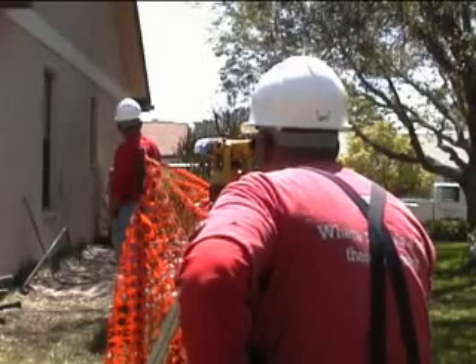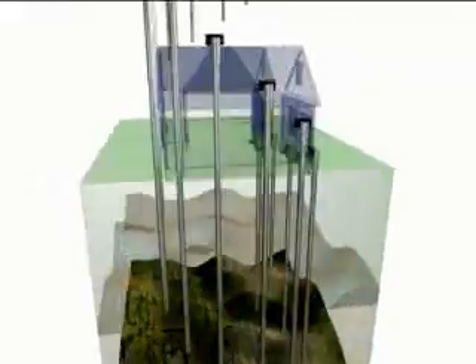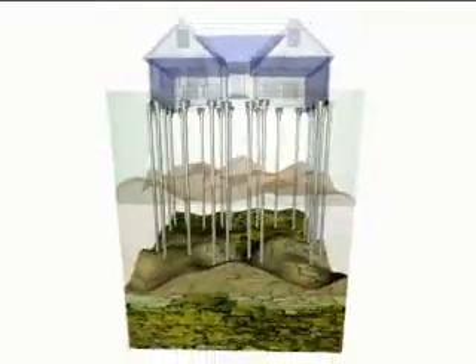Compaction grouting is typically stopped within 10 feet of the ground surface. Underpinning is very effective at stabilizing structures and lifting them back to their original elevation. Although underpinning does not address the cause of settling, when done properly it can provide a permanent solution.